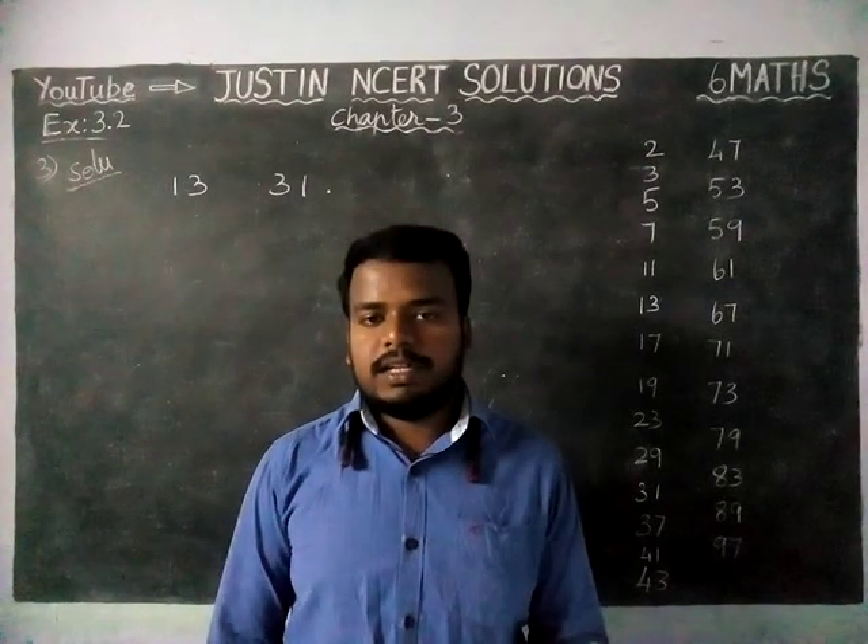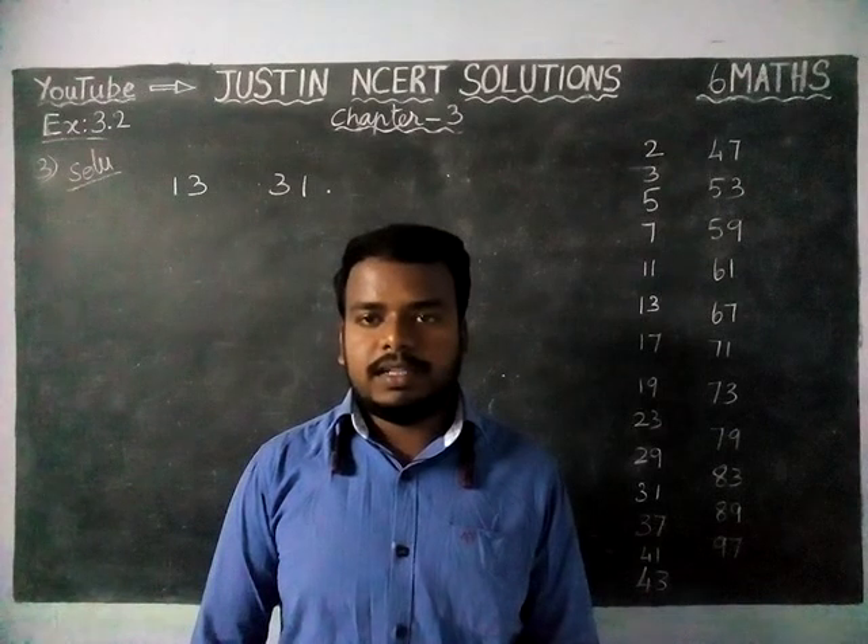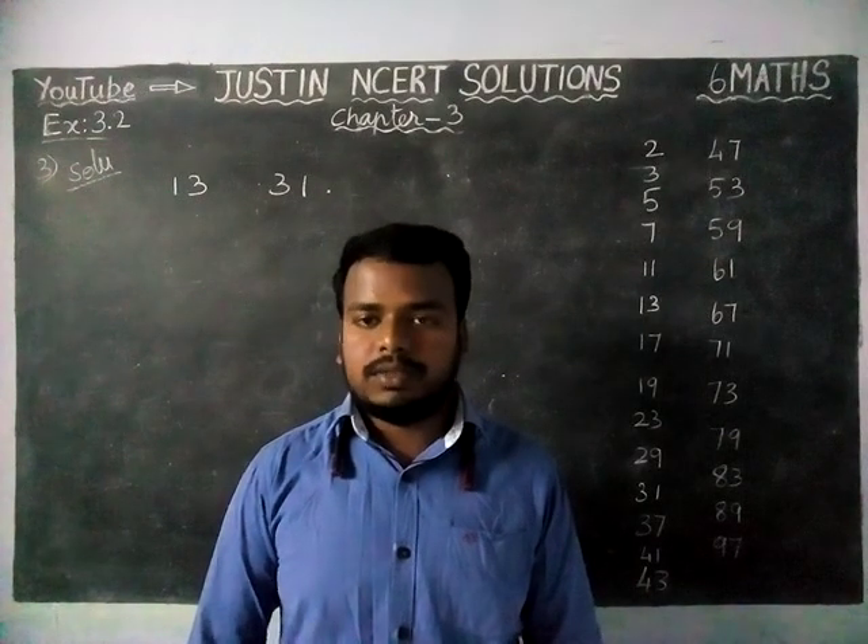Hi students, welcome to Justine NCR Dissolutions. In this video, we are going to see Class 6 Maths Chapter 3, Exercise 3.2, Third Question.